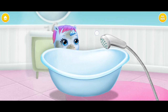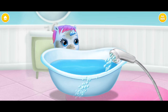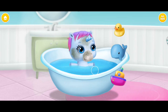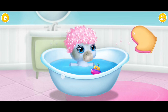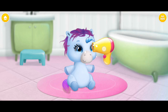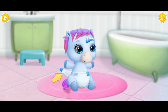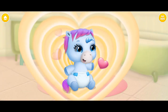Let's bathe her. Can you fill the tub with water? She really wants a toy. Apply shampoo, please. Great! Now rinse it. Very good! Now dry the coat. Good job! Dry the hair, please. Great! Now let's put... Good job! She's squeaky clean!